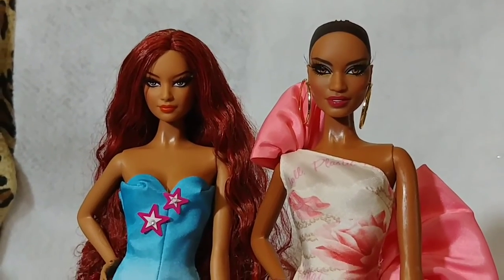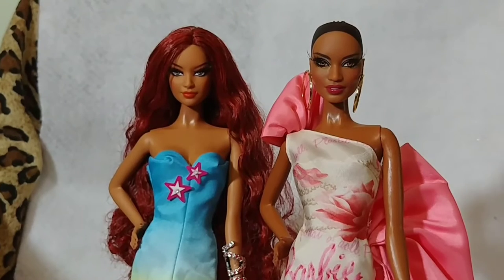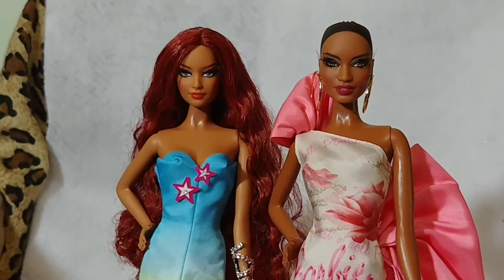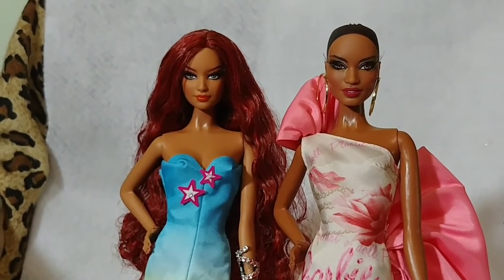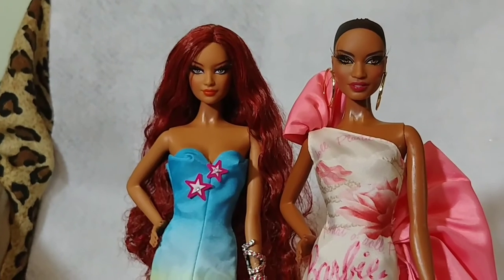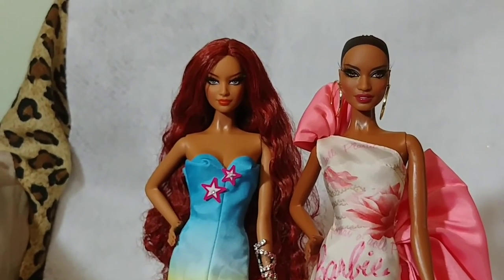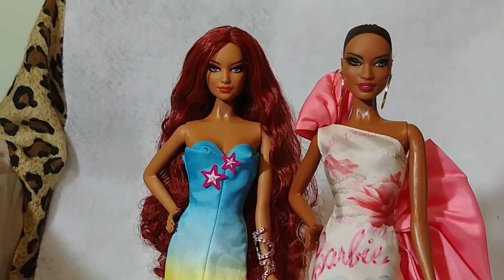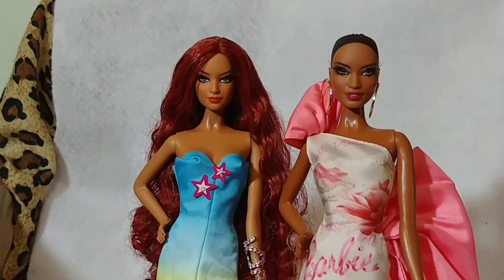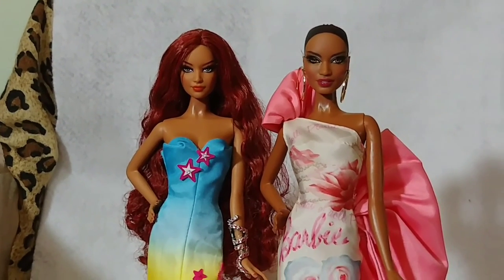Thank you for viewing these two collector dolls from Stephen Burrows — Alazni with short hair and next to her is Nisha. There will be links to the original and stock for these dolls. Thank you for watching. I hope you decide to subscribe to my fashion doll channel. Just as a reminder, every day in August will be a new video showcasing some of my fashion doll collection. Thank you again and have a good Friday evening.